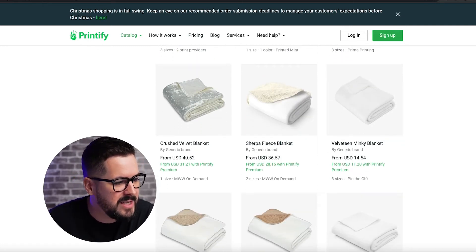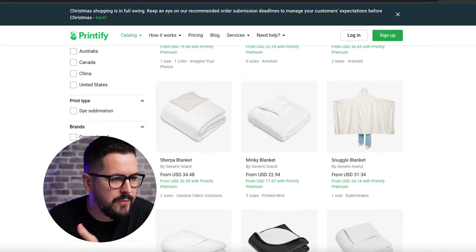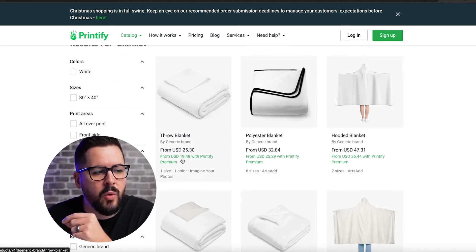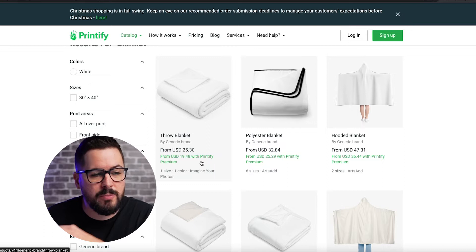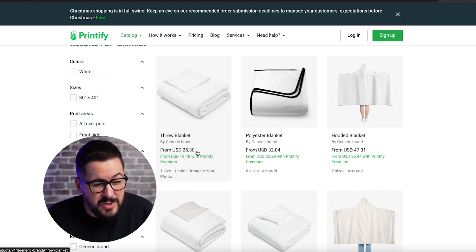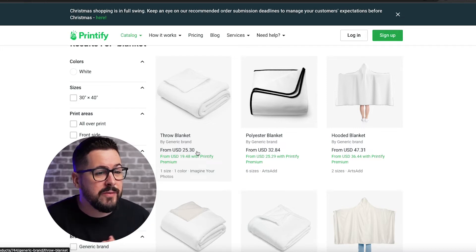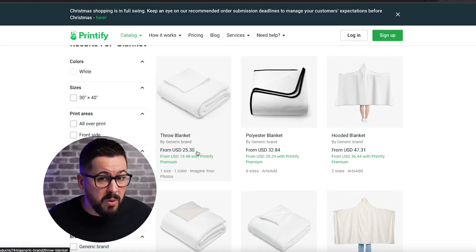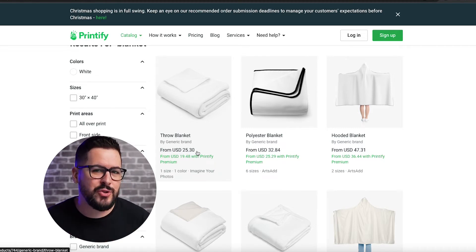I want you to specifically pay attention to some of these prices. If we go up and look at a general throw blanket, it's going to be $25.30 or $19.48 with Printify Premium. Think about that — a blanket. You could customize this and offer it at $75, $80, $90 for something that has a nice personalized or customized design. This creates really big profit margins for you in your store.